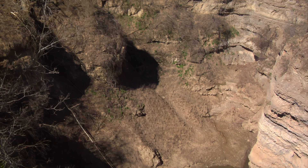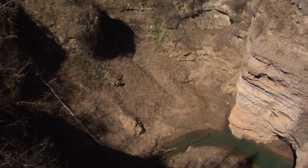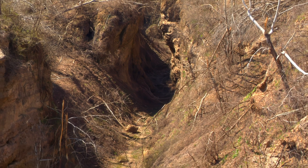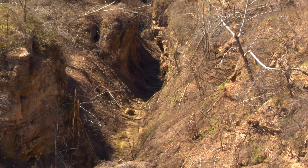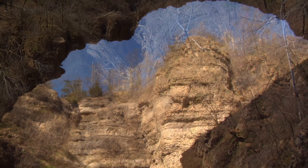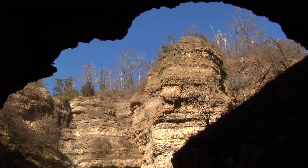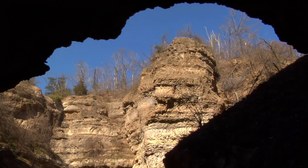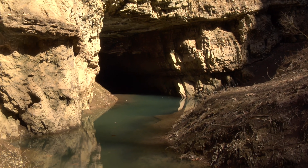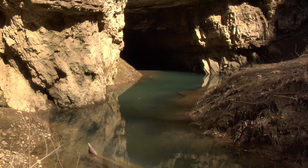About six miles northwest of Mammoth Spring is Grand Gulf, a magnificent mile-long sinkhole which formed when a cave roof collapsed. Now a state park, it features deep, steep passages, a natural bridge, and a large cave that used to lead to an underground river before the cave was sealed up with mud from storms during the 1920s.